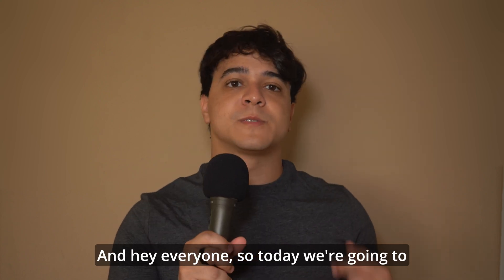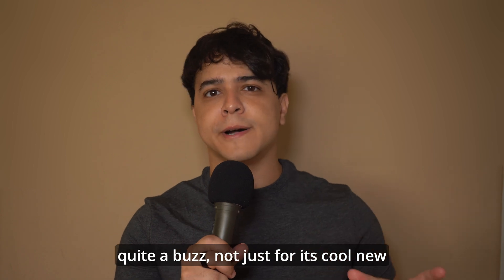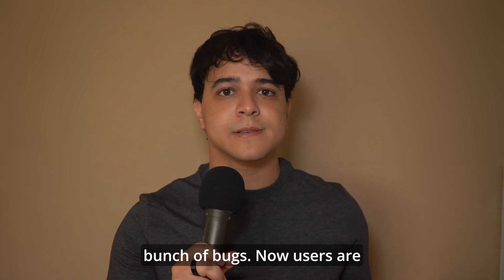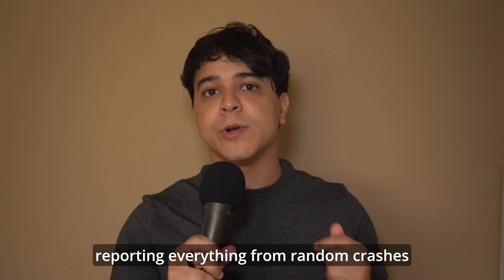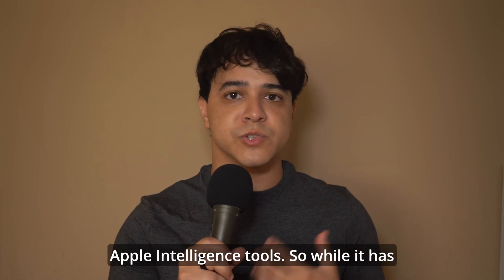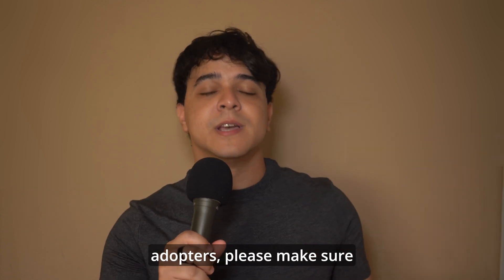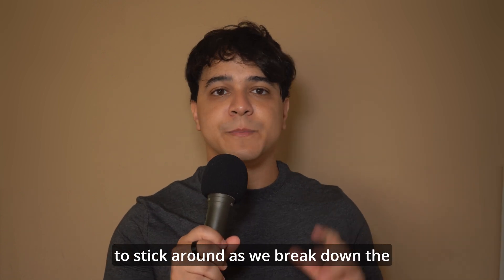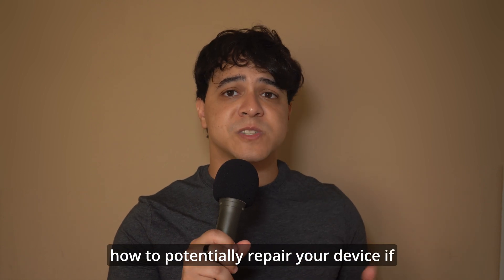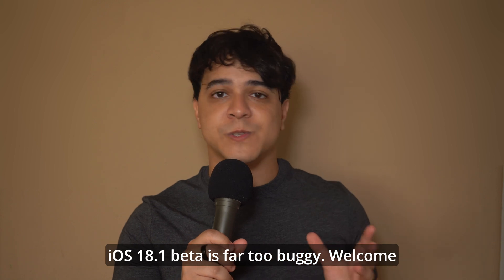Hey everyone, so today we're going to be diving into the iOS 18.1 beta, which is creating quite a buzz, not just for its cool new features, but also for a bunch of bugs. Users are reporting everything from random crashes and battery drain to glitches in the new Apple Intelligence tools. So while it has been a bumpy ride for early adopters, please stick around as we break down the biggest issues with iOS 18.1 beta and talk about how to potentially repair your device if iOS 18.1 beta is far too buggy.